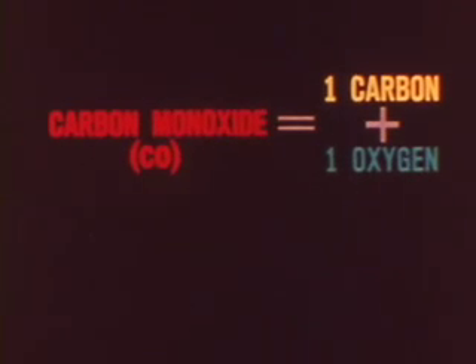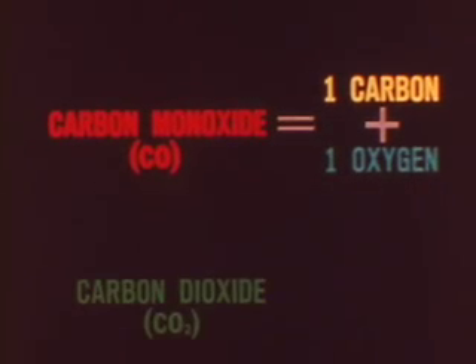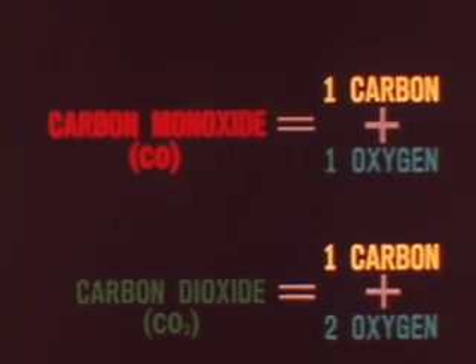The second harmful gas in the exhaust is carbon monoxide, which is one part carbon and one part oxygen. This compound results from not having enough oxygen in the combustion chamber to produce harmless carbon dioxide, which has one part carbon with two parts of oxygen.